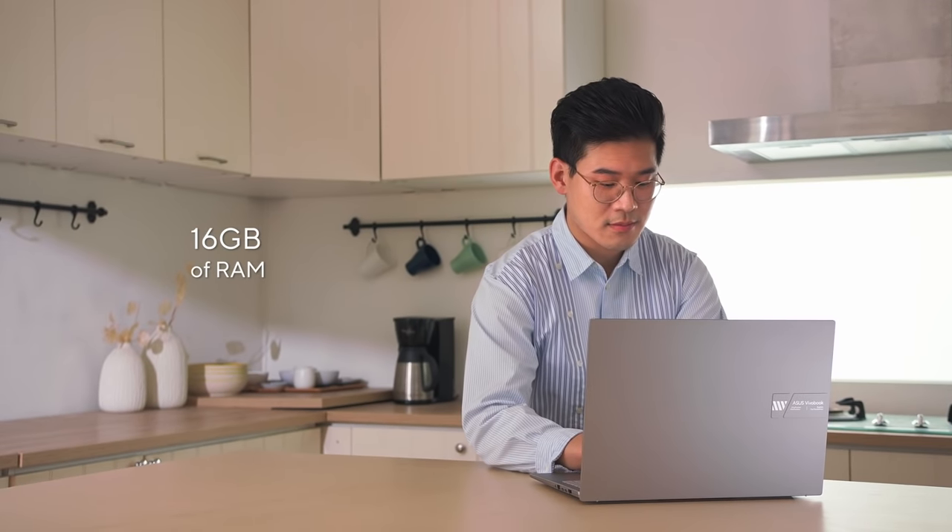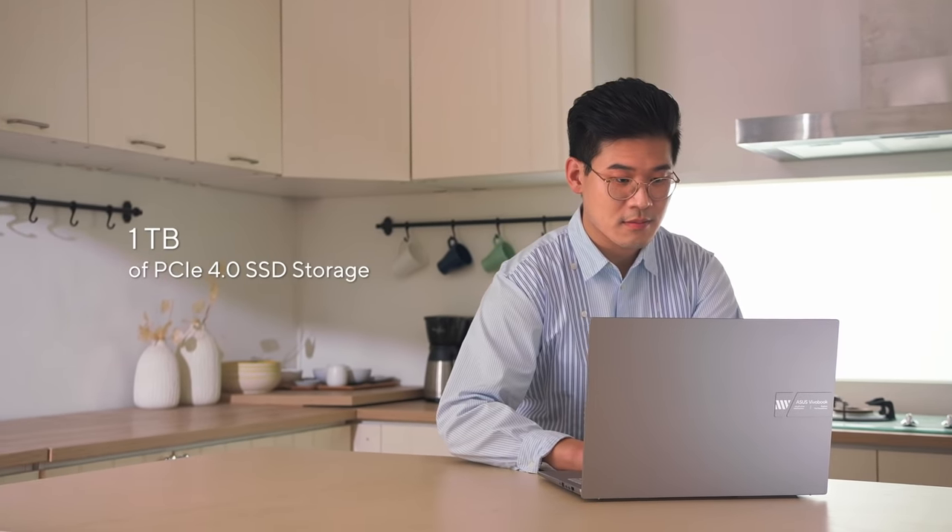With up to 16GB of DDR5 RAM and 1TB of PCIe 4.0 SSD storage, there's no need to worry about sluggish performance or running out of space for your large files.